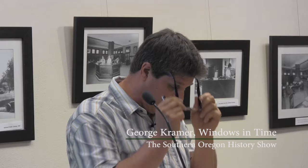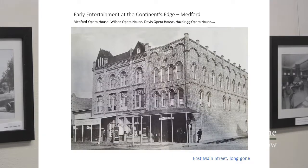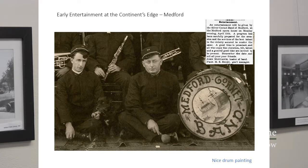Medford had an opera house as well. It went by a lot of different names and no longer stands. In that era, local musicians, including the Medford Cornet Band, would frequently perform at the local opera house. I think there was quite quality entertainment. There were actually traveling shows of actors and performers that moved to Medford because it was conveniently located on the rail line and would occasionally put on shows, and there was quite a history of local entertainment.